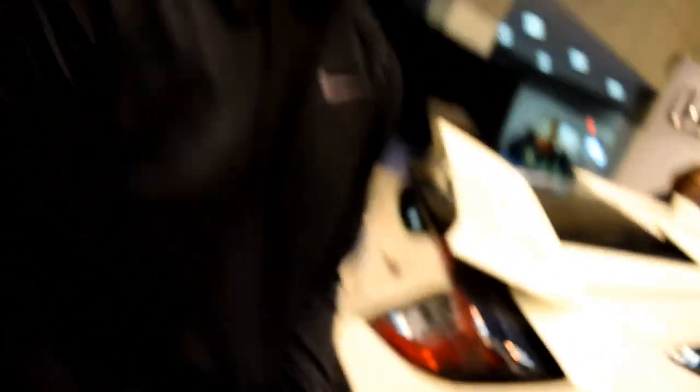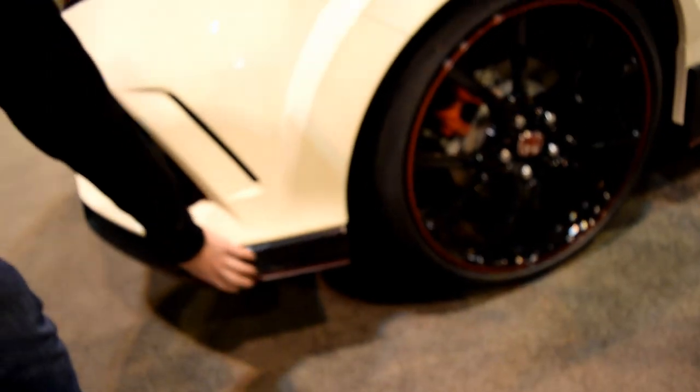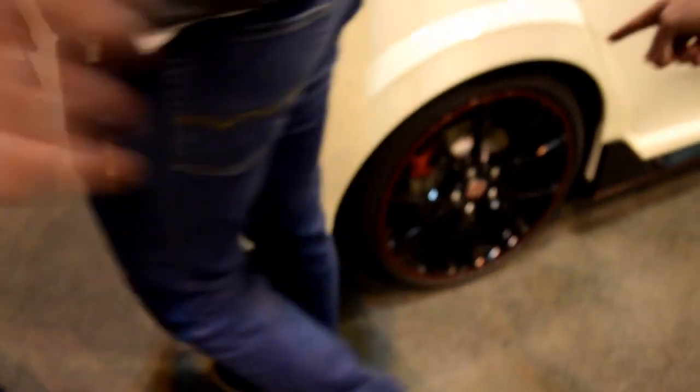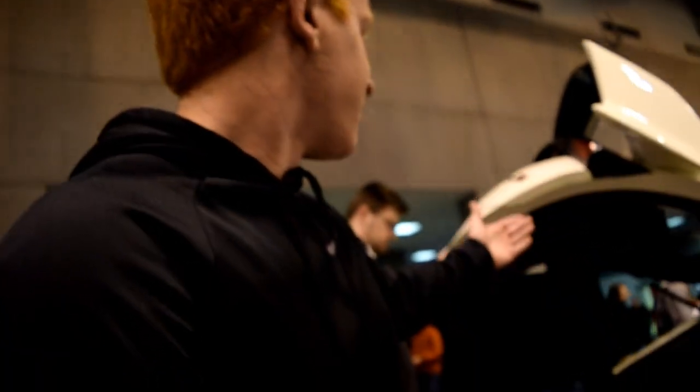Let's play 'guess that price' with Lucas. What are you thinking here? $49,000. We got some fake carbon fiber — is it actually fake? Yeah, it's on this. Plastic carbon fiber on the diffuser. Side skirts are fake too. Sorry Lucas.